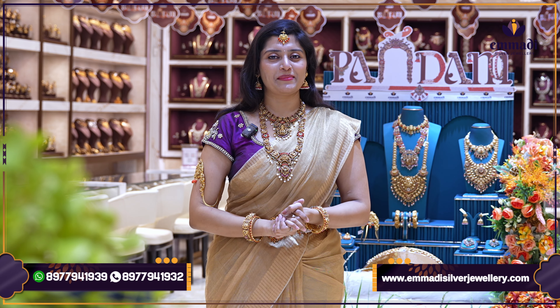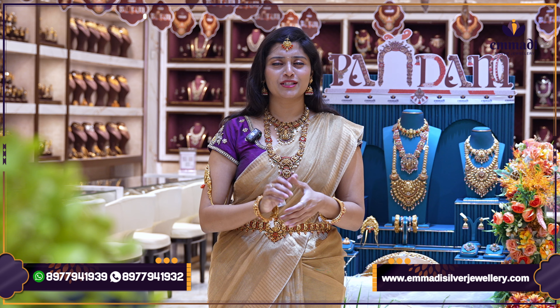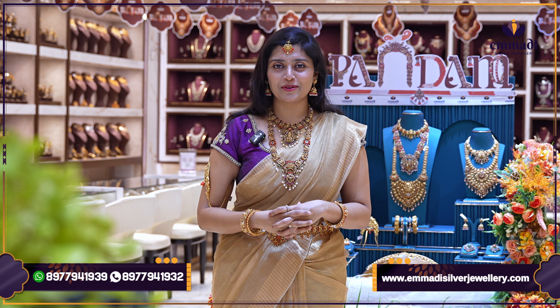Hi, Hello, Namaste and welcome back to Imadi's Silver Jewelry. We have a super duper offer in the Kondapur branch. We are going to celebrate the first anniversary on October 9th.